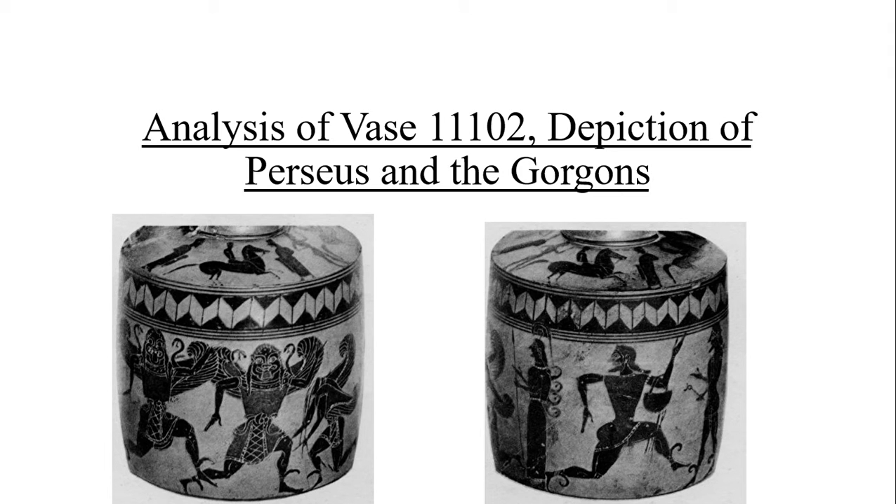Hello, my name is Jessica Moran, and I'm doing an analysis of Vase 11102, the depiction of Perseus and the Gorgons.